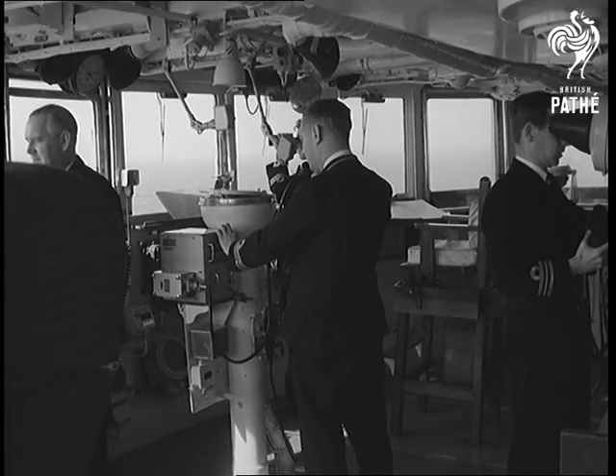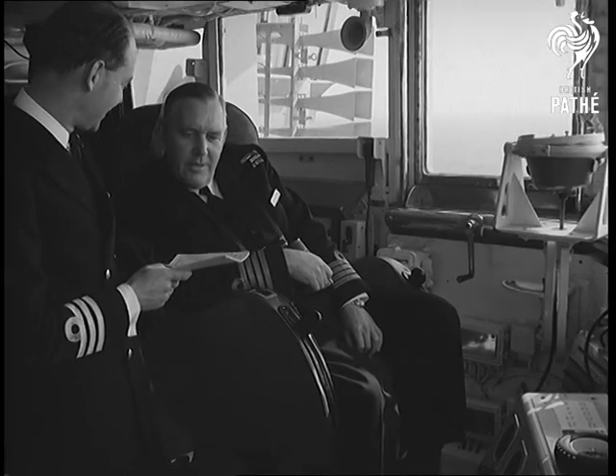In command, at an early age for such a rank, is Captain D.L. Davenport. He's only in his middle forties. The Buccaneers were flown in from R.N. air station Lossiemouth.